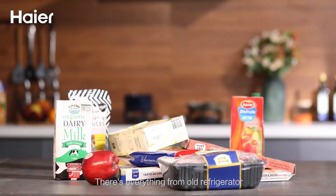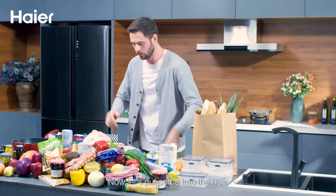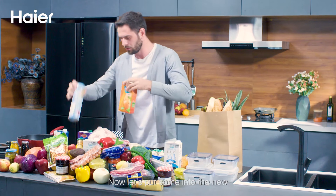There's everything from our old refrigerator, and something we just bought. Now let's put some into the new one.